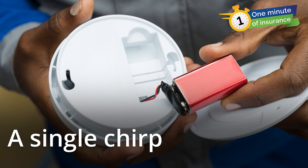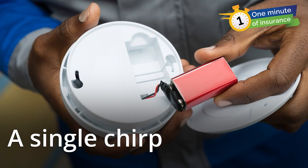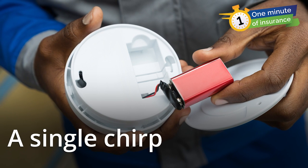Some new alarms have voice recordings to give directions. Others can shake your pillow or alert with flashing lights.